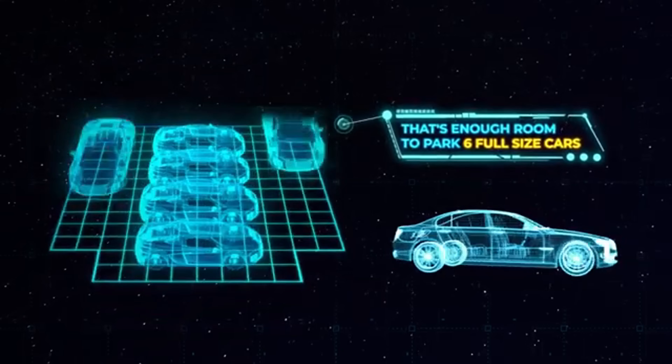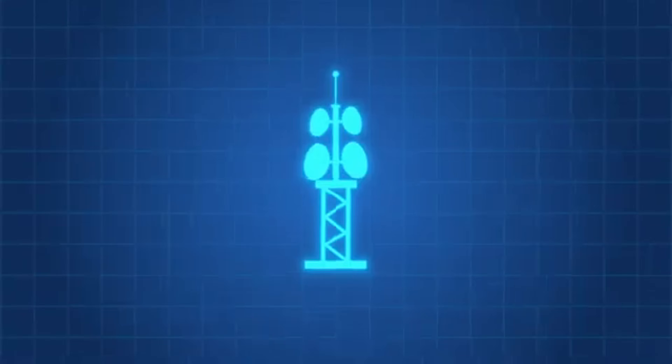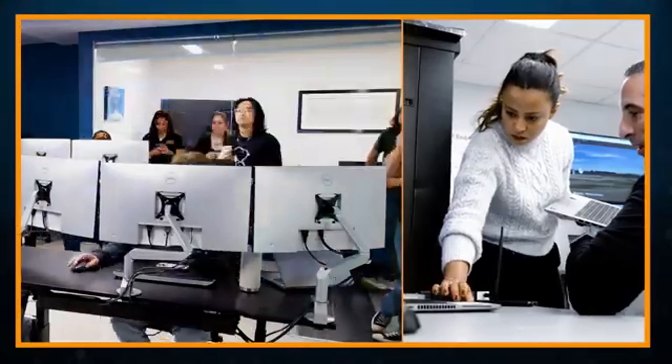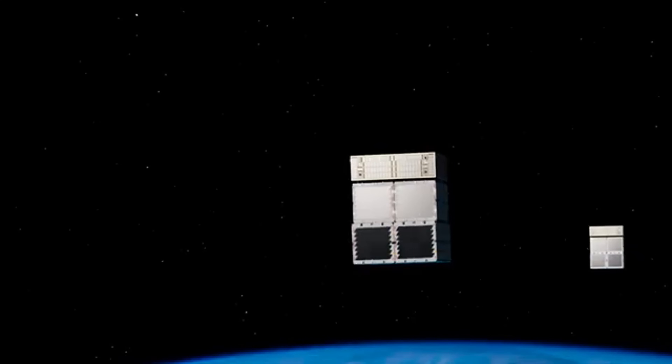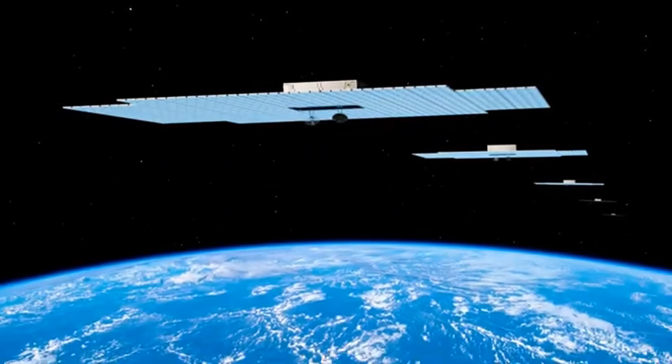Backed by major partners like AT&T, Google, and Vodafone, and with their first five commercial satellites already launched, AST SpaceMobile is on track to revolutionize global mobile coverage. Whether you're deep in the mountains or far out at sea, this technology promises seamless connectivity, making the dream of truly global mobile internet a reality.